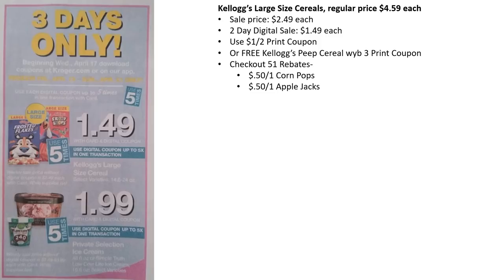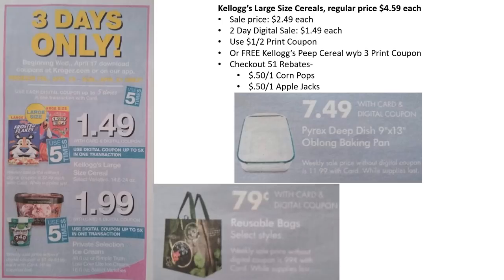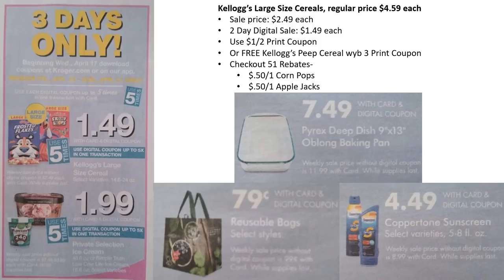We also have Private Selection ice cream or Simple Truth low-cal light ice cream for $1.99 each. The Pyrex deep dish baking pans are $7.49 — you can get up to five. Reusable bags are 79 cents each, up to five. Coppertone sunscreen, 5 to 8 ounces, is $4.49 with digital — the sale price without digital is $8.99, so that's almost half price. There are no Coppertone sunscreen coupons out just yet.